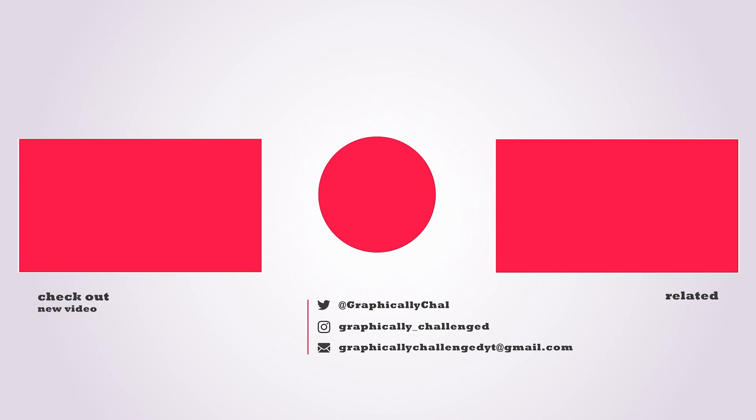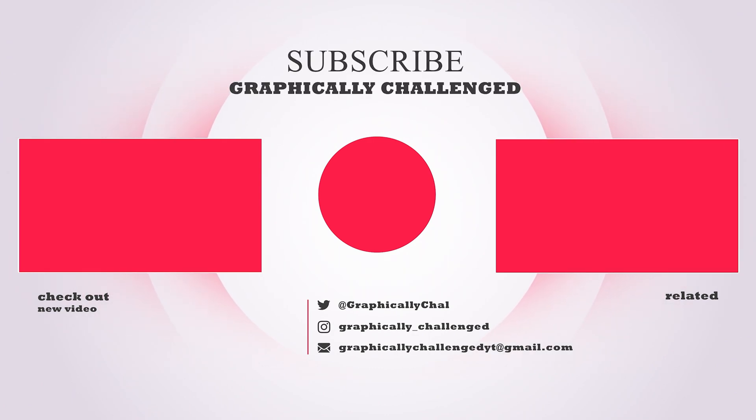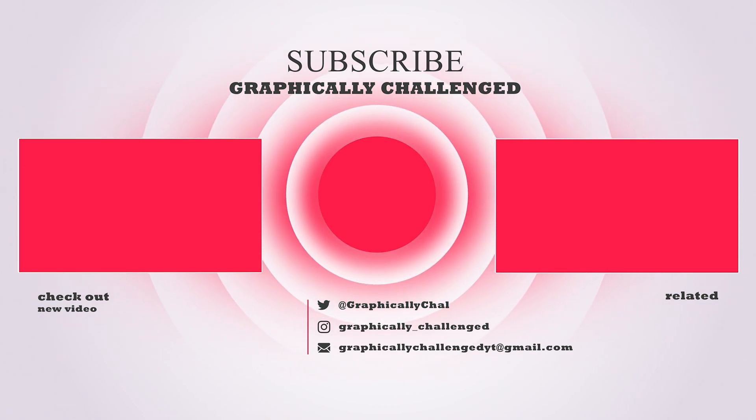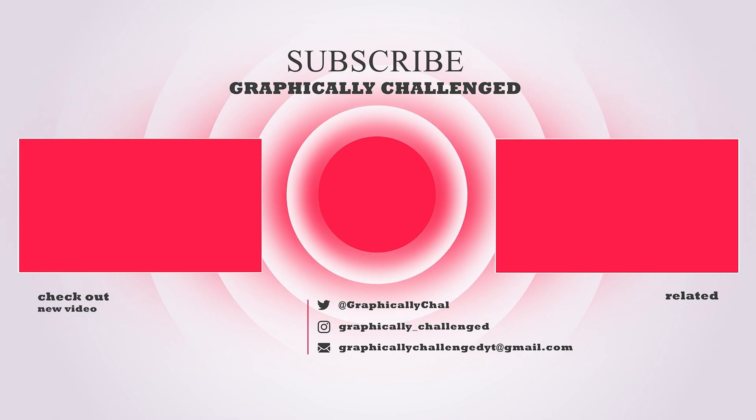If you made it to the end of the video, be sure to drop a like — every time you do so, AMD and NVIDIA release new GPUs. Also check out one of these related videos. You won't be disappointed.